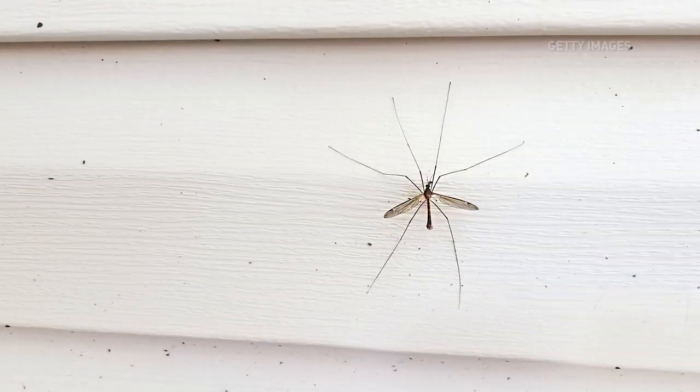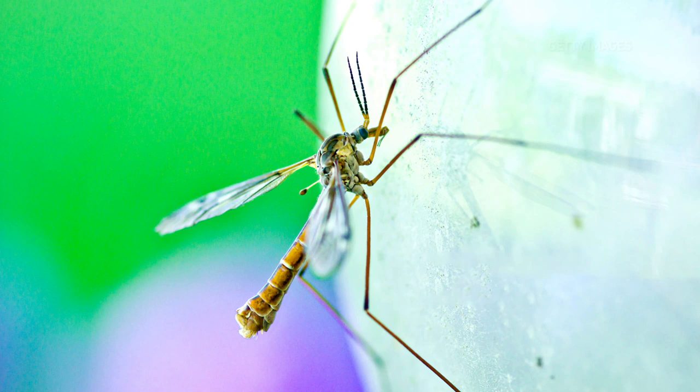This is not a mosquito. It's actually called a crane fly. Don't feel bad — you weren't wrong for thinking of them as big mosquitoes. Everybody does that.